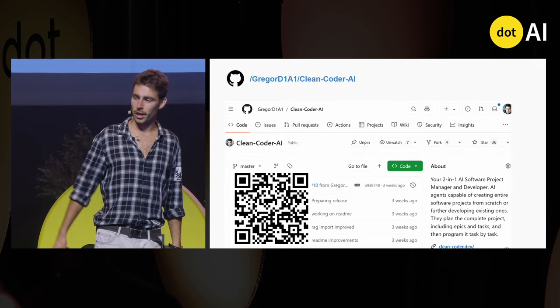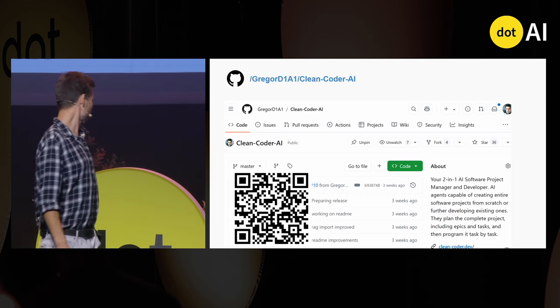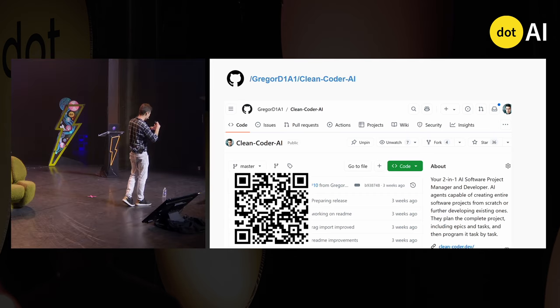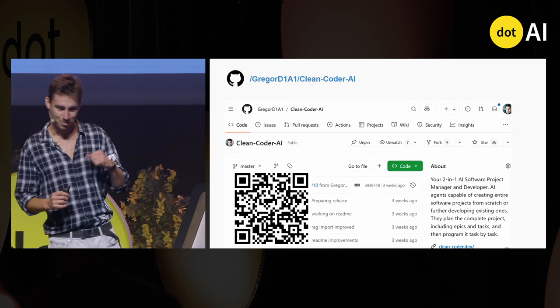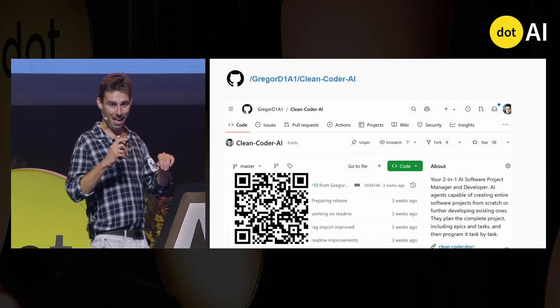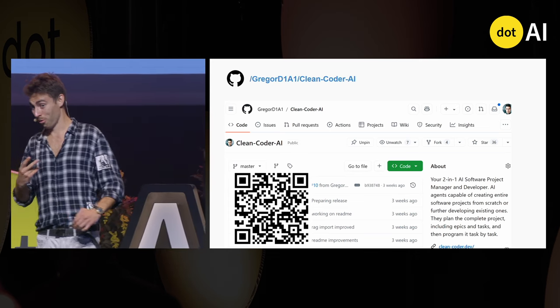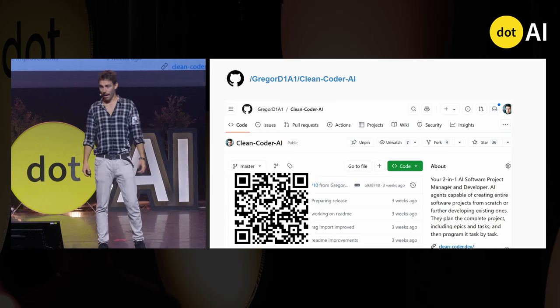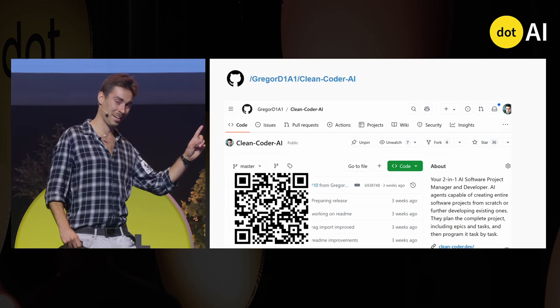This is the Clean Coder framework I've been talking about. Make sure to scan the QR code and check it out — you'll find many more interesting ways of supporting your agent than I had time to cover. Feel free to use it to write your code, just as it has done in two of my startups. And if you find this talk useful, please leave a star on the repo.